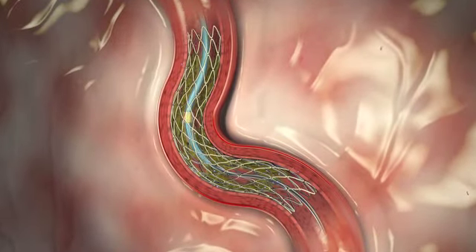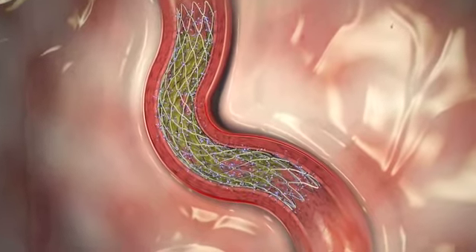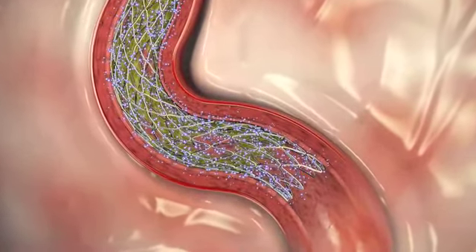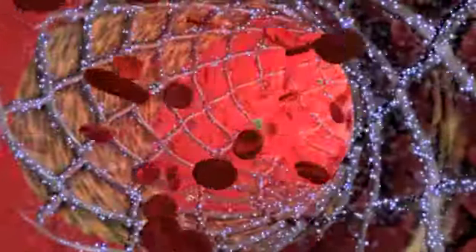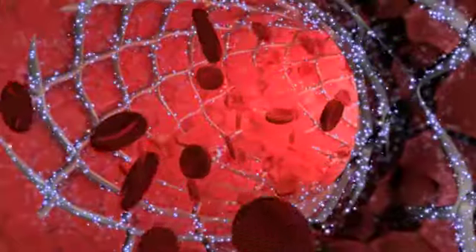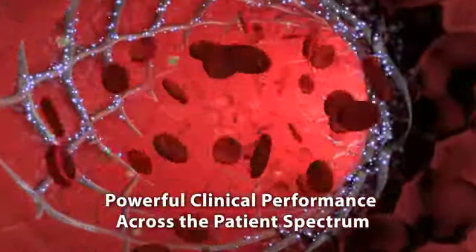Resolute Integrity Stent's biocompatible BioLynx polymer extends drug elution to 180 days and allows healthy vessel healing. The Resolute platform has excellent safety and efficacy proven in more than 5,000 patients.